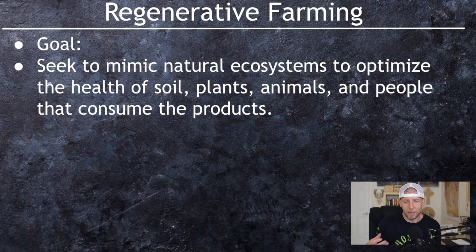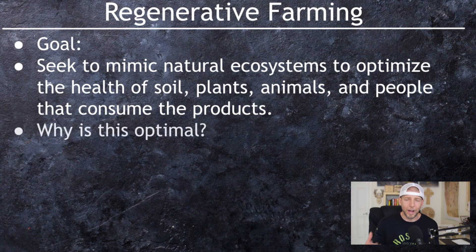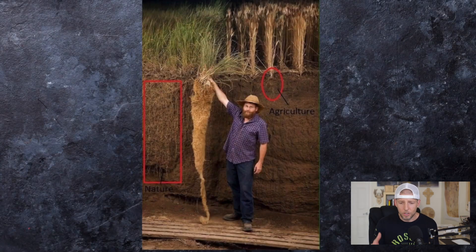Now I want to go over the benefits of eating grass-fed grass-finished beef as well as the benefits it has on the environment. The goal of regenerative farming is to seek to mimic natural ecosystems to optimize the health of the soil, the plants, the animals, and the people that consume the products.